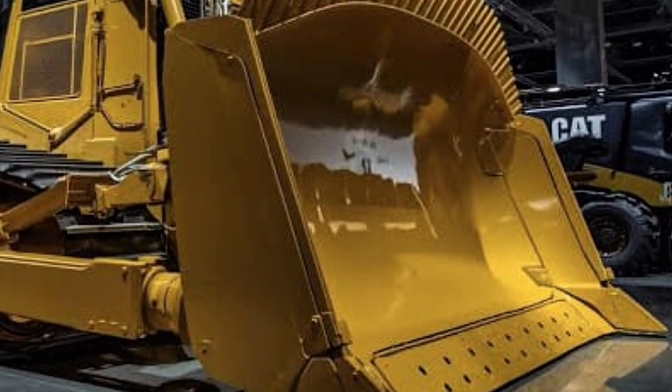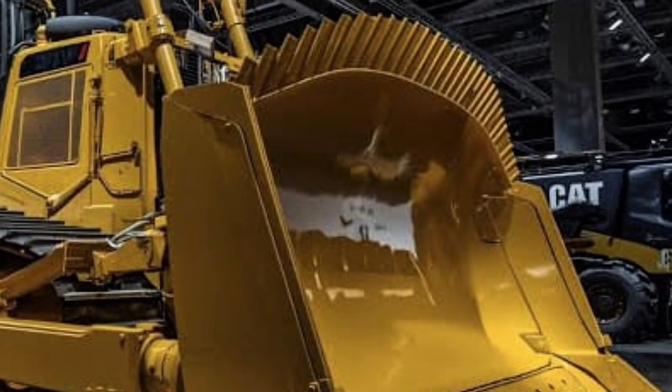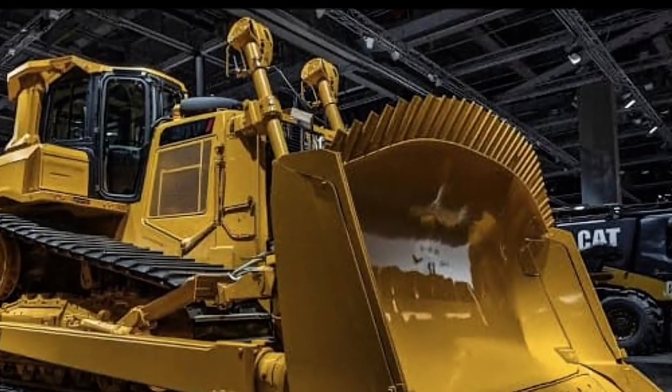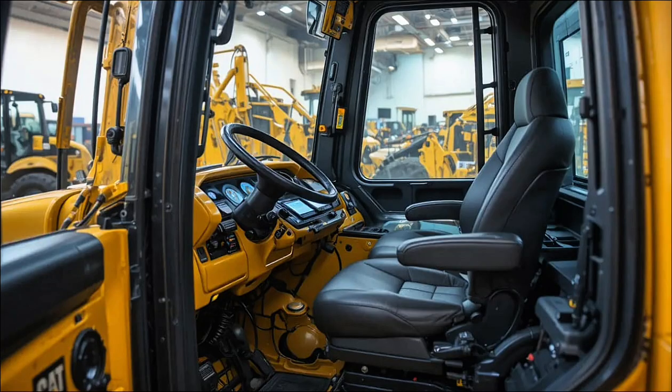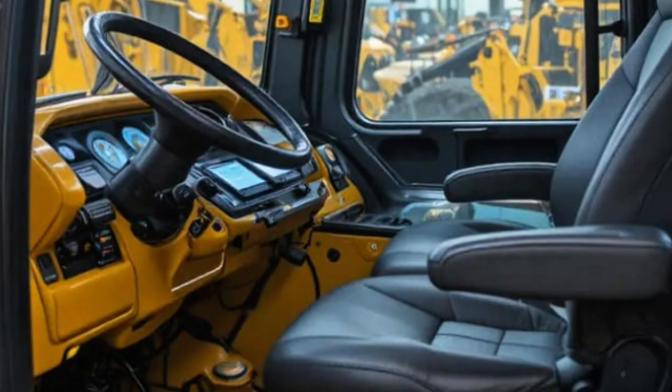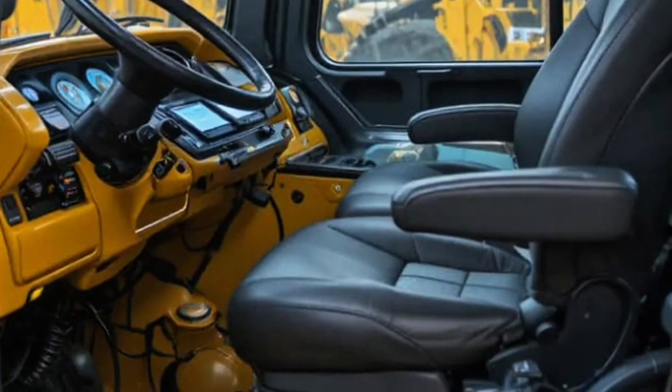for maximum traction and stability — whether pushing through dense clay, shifting heavy rocks, or maneuvering on steep slopes. The D16 handles it all with unmatched confidence. Caterpillar's engineers have equipped this machine with smart drive technology, integrating advanced sensors,